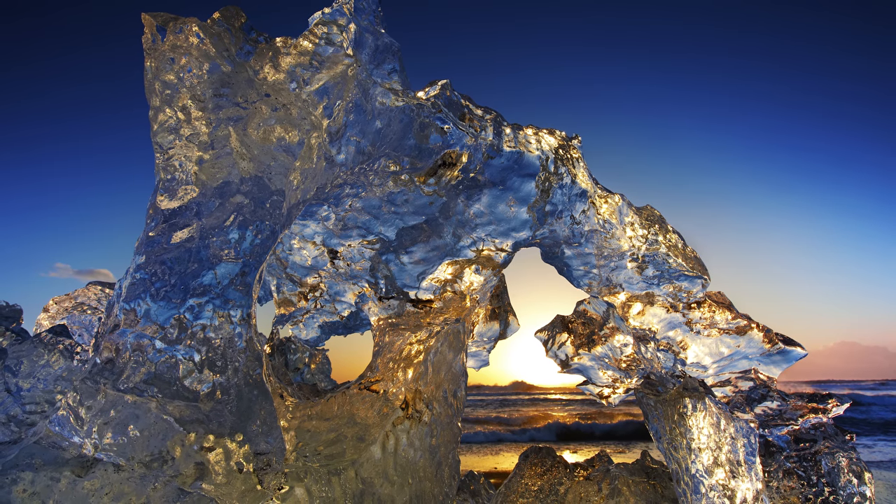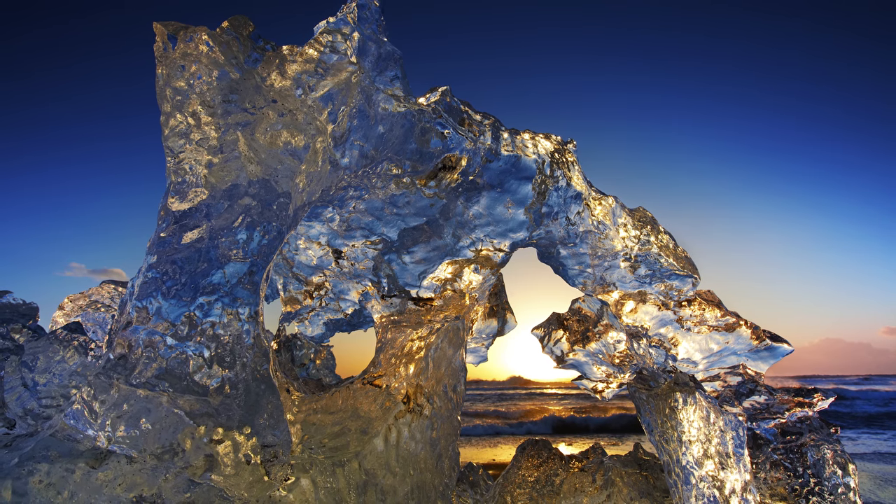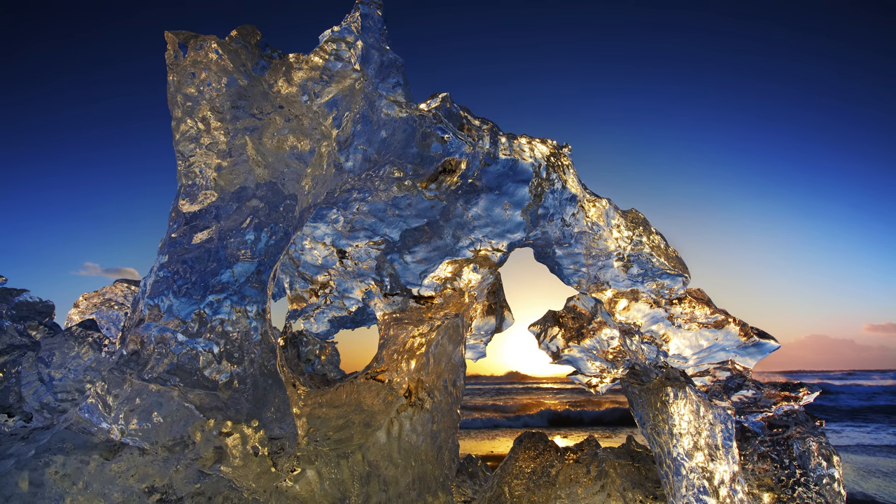This is Jökulsárlón beach — quite famous now, everybody turns up there for dawn light coming through the ice. The nice thing is you never know what interesting pieces of ice you're going to find on the beach. One year I found this amazing ice sculpture with a hole in it, so we waited until the sun rose high enough just to illuminate the backside of the ice so it just looked like it was glowing against a nice deep blue sky. But we had to have wave spotters to accomplish this — each person had a chance to photograph the sun coming through the hole in the ice.